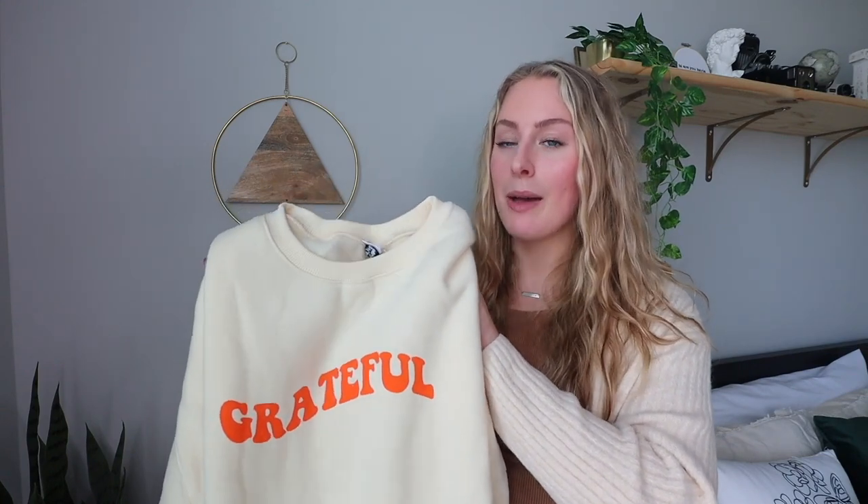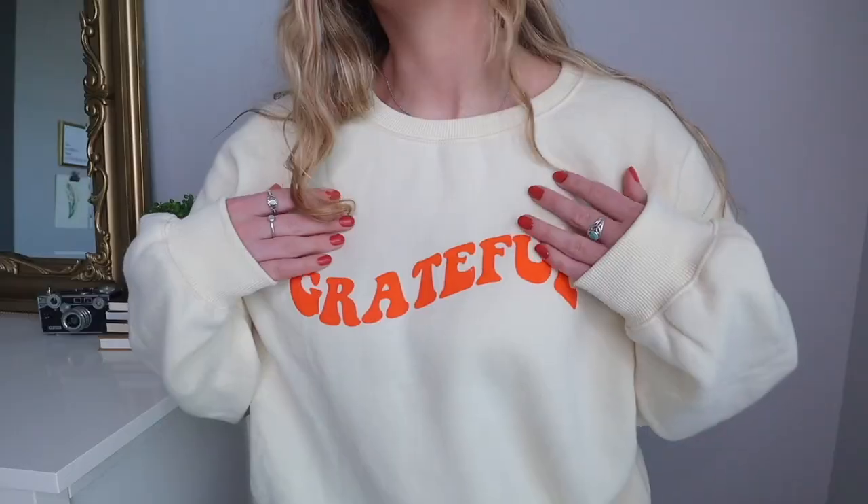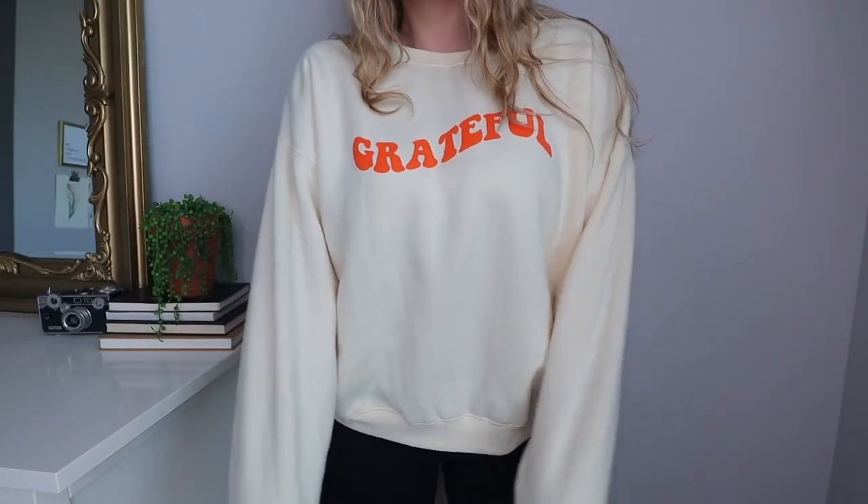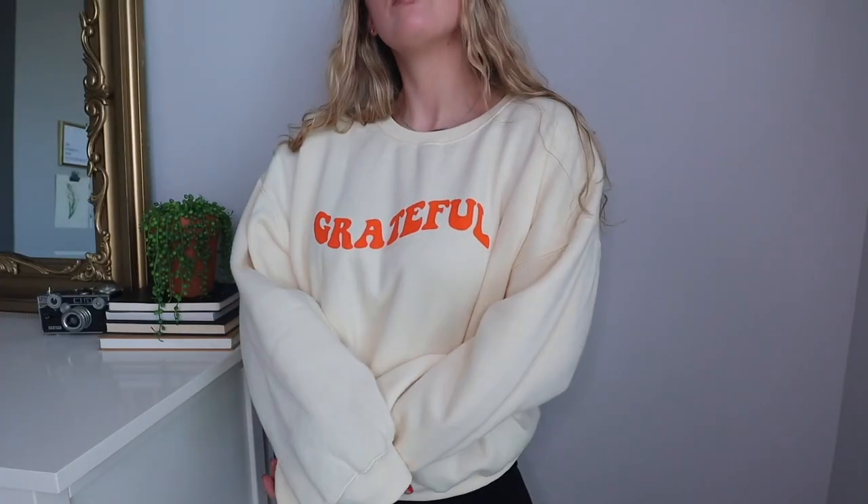Look how cute this is — perfect for November with Thanksgiving coming up. I've been loving orange lately, that's actually why I painted my nails this color. I could not take my eyes off the orange 70s font on this crewneck. It's big and oversized, comfortable, and it's definitely one of my new favorite crewnecks.